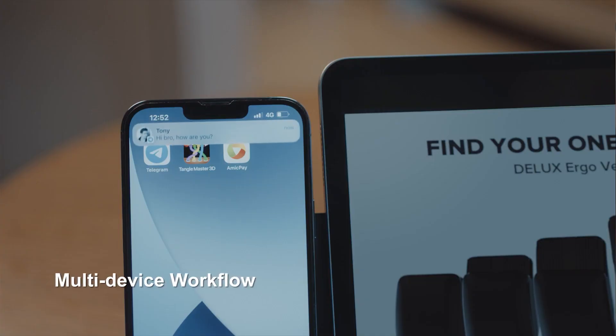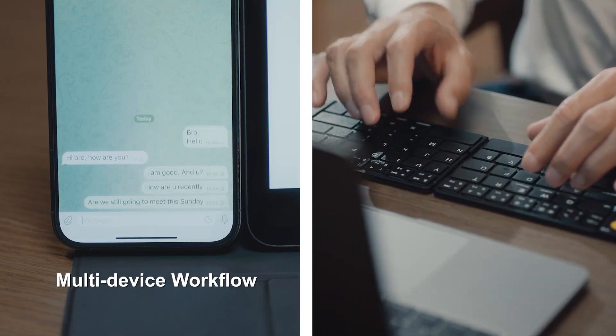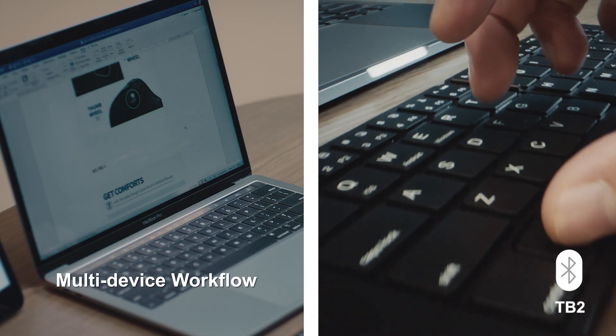The foldable keyboard is compact and twice as thin as regular ones. Priced at $82, this versatile kit ensures convenience and portability.